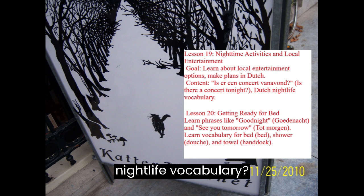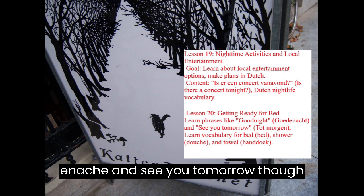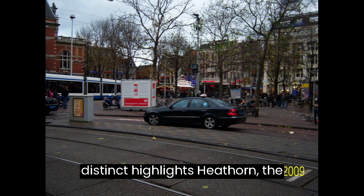Lesson 20: Getting Ready for Bed. Learn phrases like Goedenacht (Good night) and Tot morgen (See you tomorrow). Vocabulary for bed (bed), shower (douche), and towel (handdoek). The next set of 10 lessons focuses on Giethoorn, the picturesque village known as the Venice of the North, and the breathtaking Keukenhof Gardens.